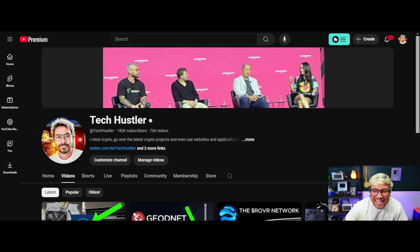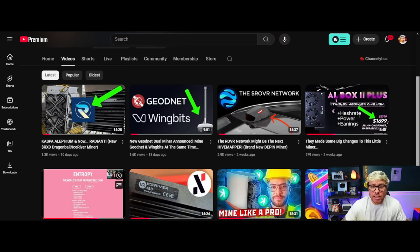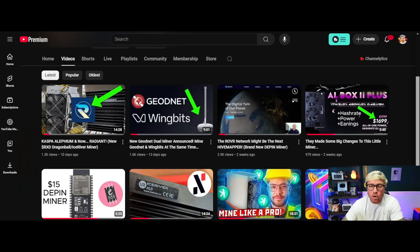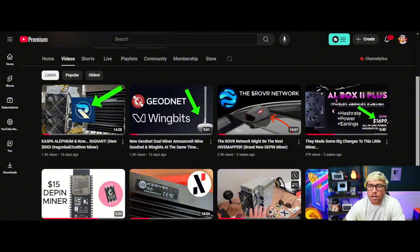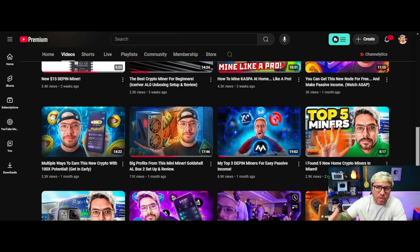I'm your host Tech Hustler — welcome to another video! If it's your first time here, my name is Tech Hustler. We mine cryptocurrency here, but we also go over the latest crypto projects and review websites and applications you can start using right now to make some crypto on the side. If you like that, go ahead and smash that subscribe button and hit that like button too.